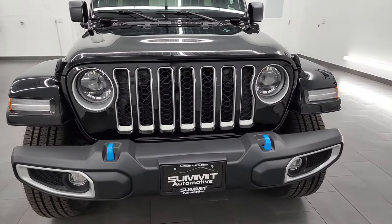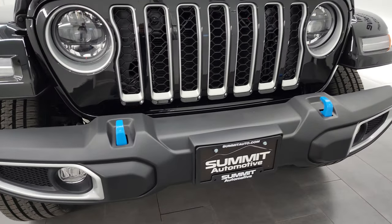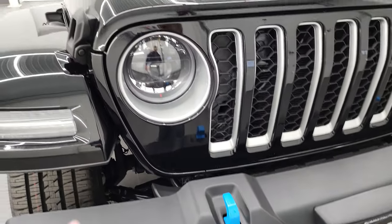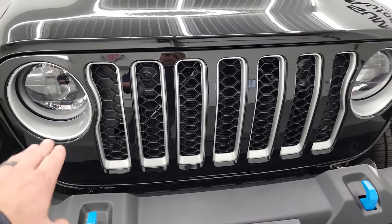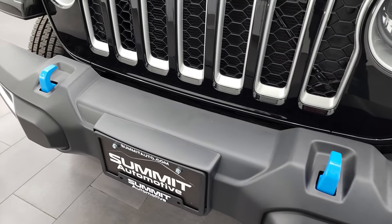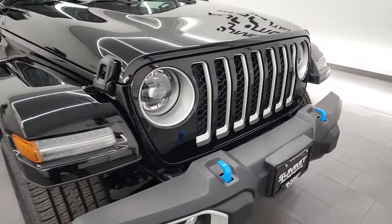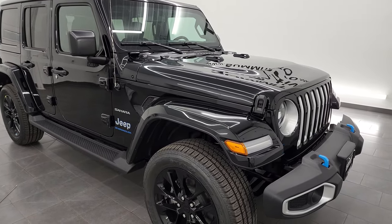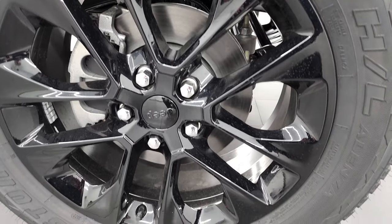First off it has the LED lighting group. If you're going to get a Wrangler, I highly suggest getting the LED lighting group — this one has the LED headlamps, running lights, and fog lights. You also get the LED running lights in the fenders. Being a Sahara, you get these silver inserts on the grille as well as the headlight bezels and around the fog lights. You also get the blue tow hooks, part of the 4xe package. I think the black with the blue and silver accents is the best look of any Wrangler.